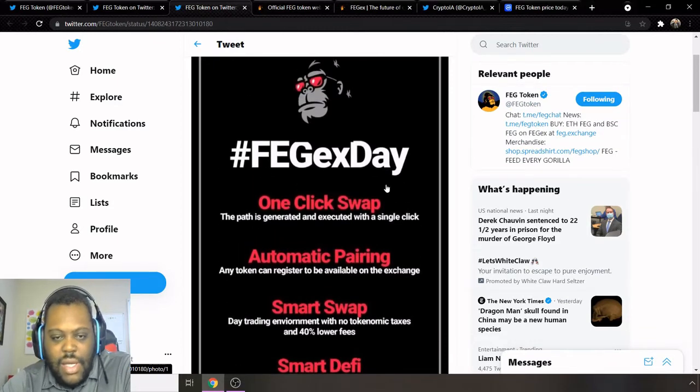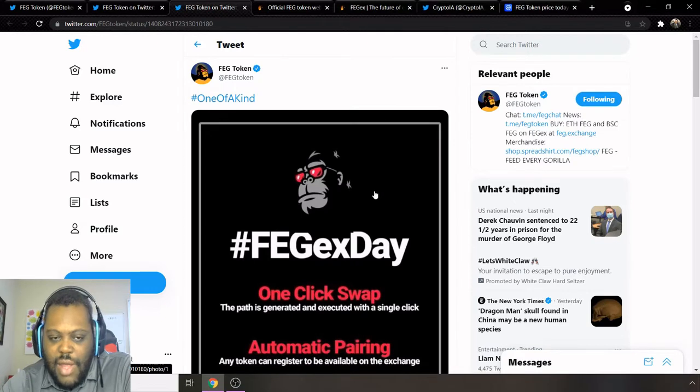I'm excited to see more updates coming from them. I'll probably give another update once June 30th comes, with a synopsis of some of the things going on with FEG.